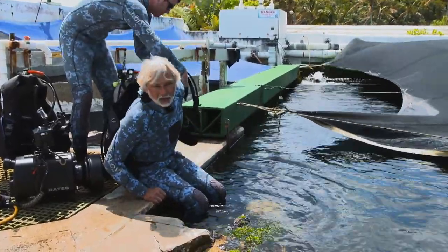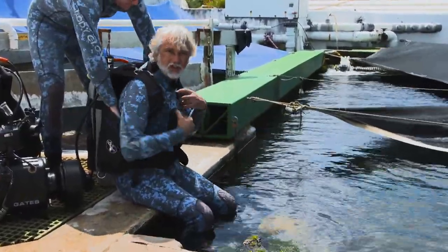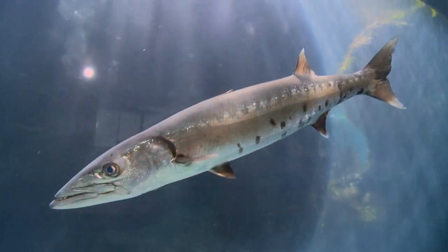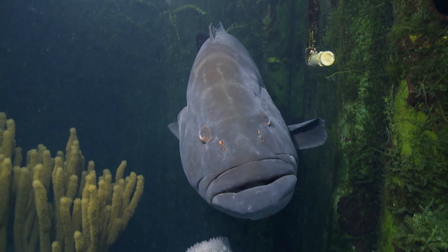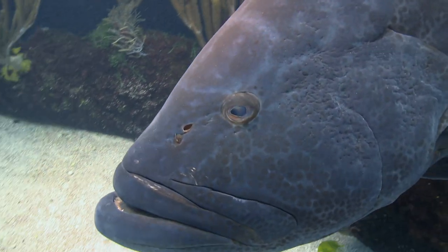I'm on the roof of the Bermuda Aquarium and I'm gearing up for a rather special dive. This is the 530,000-litre North Rock Tank. It's home to sharks, jacks, barracuda, and most importantly, to my friend Darth Vader — an 80-pound Bermuda black grouper. It's going to be a unique opportunity to show you more about this important species, and frankly, I can't wait to get in.